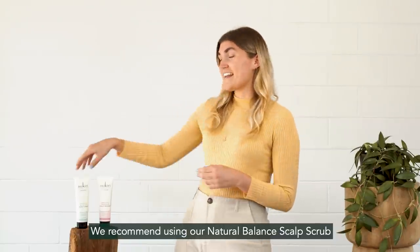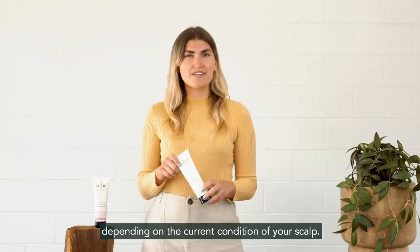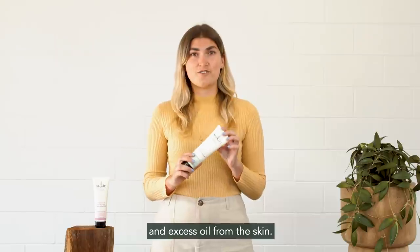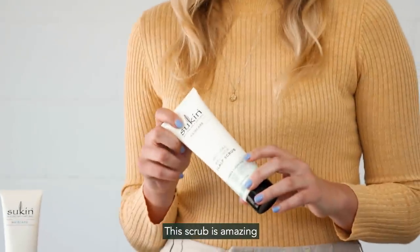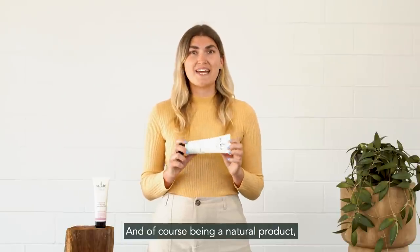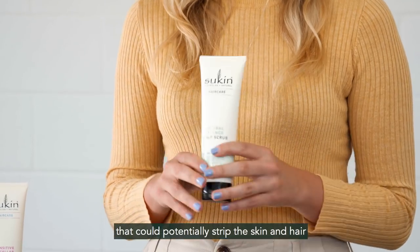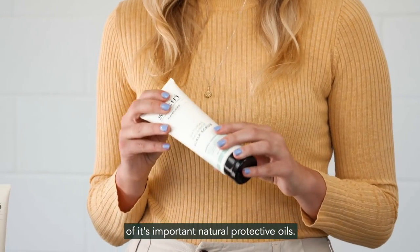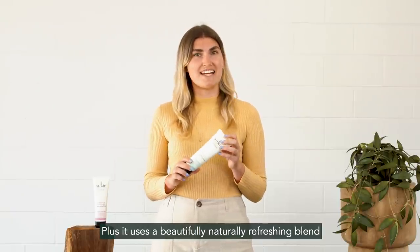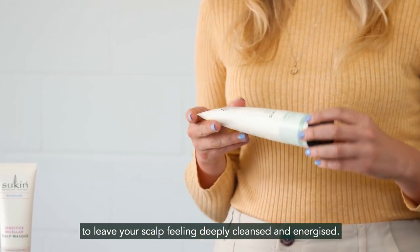We recommend using our Natural Balance Scalp Scrub once or twice a week, depending on the current condition of your scalp. This will remove product build-up, dry cells and excess oil from the skin. This scrub is amazing and it's suitable for all skin and hair types. Being a natural product, it doesn't use any harsh chemicals that could potentially strip the skin and hair of its important natural protective oils. Plus, it uses a beautifully naturally refreshing blend of peppermint, ginger and nettle to leave your scalp feeling deeply cleansed and energised.